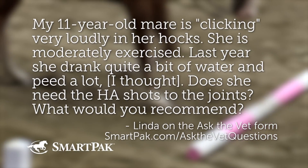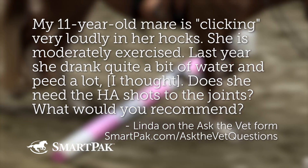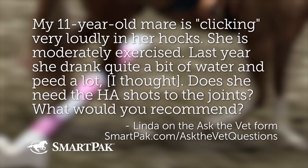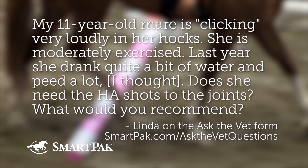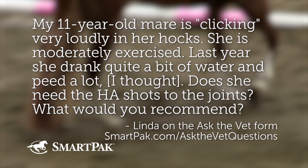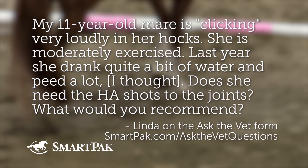Our last question is from Linda, also using the Ask the Vet form. Linda is wondering: my 11-year-old mare is clicking very loudly in her hocks. She is moderately exercised. Last year she drank quite a bit of water and peed a lot. Does she need HA shots to the joints? What would you recommend? I'm going to focus on the clicking, snapping, and popping.